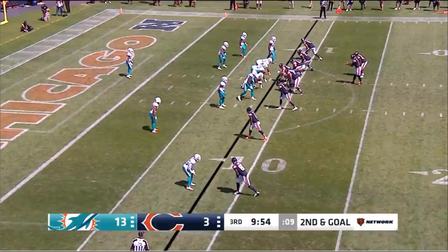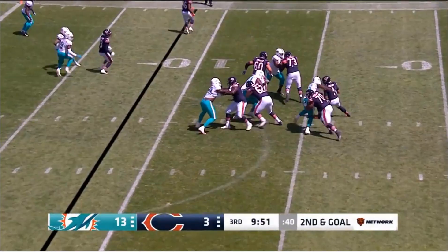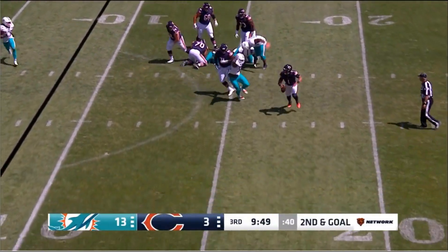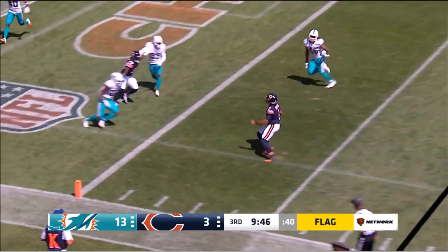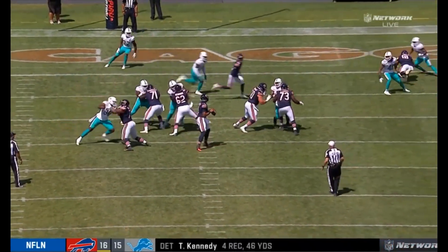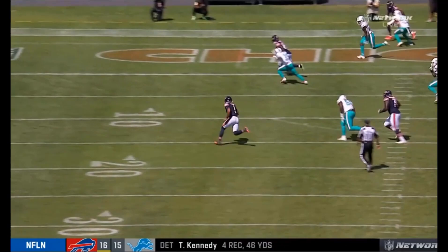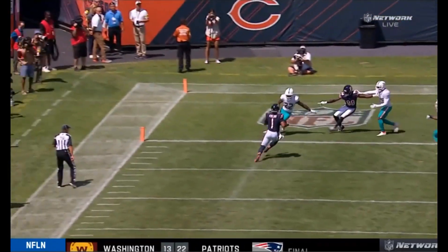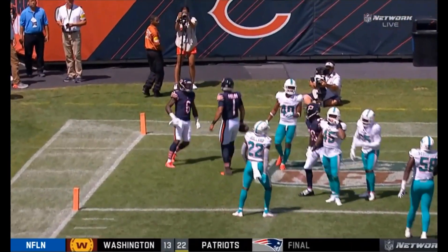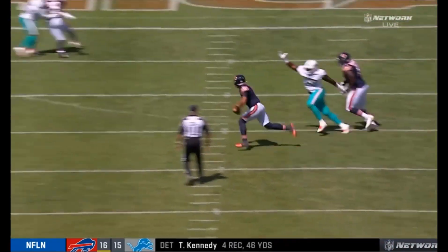On Fields' first preseason touchdown, there's a leak on the blind side which he feels, but he keeps his eyes down the field. With the end arriving behind him and reaching for him, he doesn't panic — he backpedals and turns on the jets and wins a foot race to the end zone. I love the recognition of man coverage here; this enables him to take advantage of defenders who are eyeing their coverage responsibility and not the ball, which is in the hands of a deadly runner like Justin Fields. You have to love the athleticism, the poise, and the decision-making on this touchdown in the red zone.